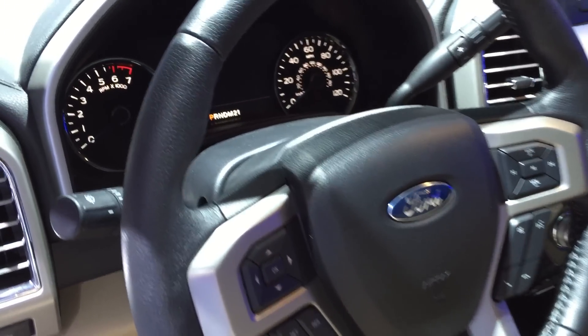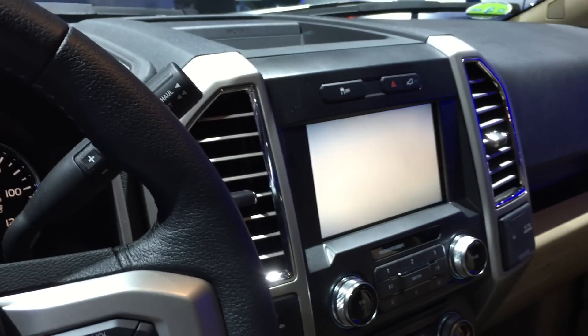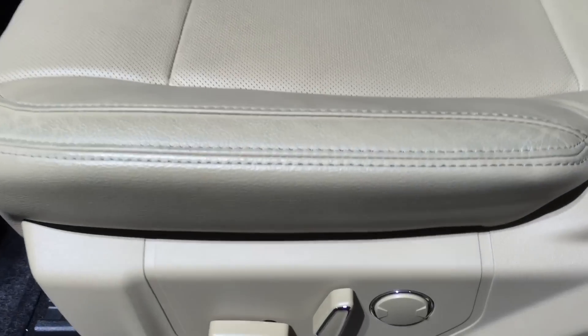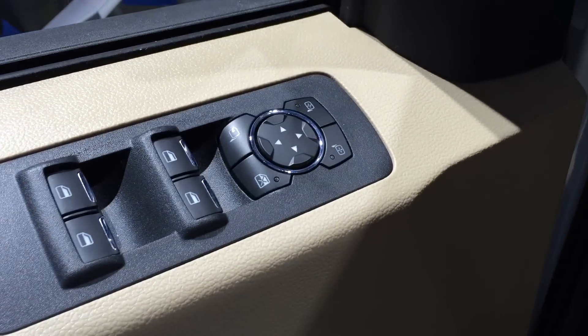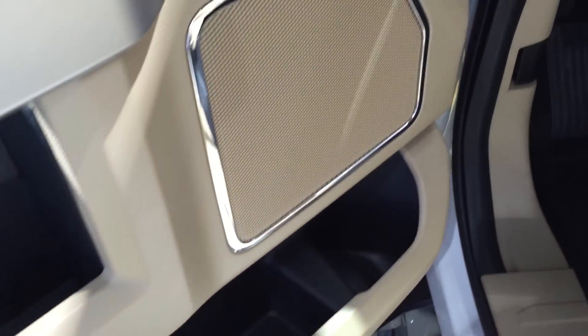Moving on to the interior — this is your leather steering wheel. Remember, this is a Lariat, so it's a little higher end. They've got your gauges: analog on the outside and digital in the center. This is a higher end model, so you won't see that on lower end models. You've got your touchscreen, leather power seats — nothing we don't expect from Ford. The switchgear looks on par with what we've seen before and it's high quality. The materials here are very good, especially for a mid-range truck.